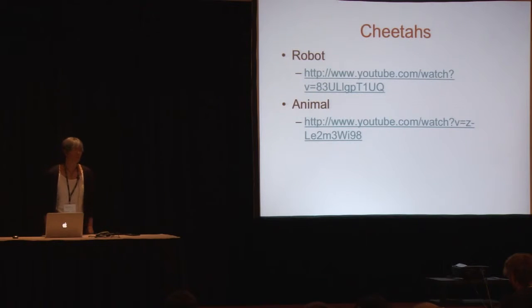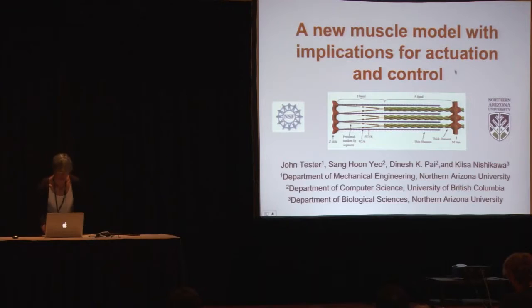Thanks to you all for coming. I'm going to start and show a movie which probably all of you have seen — a cheetah robot.